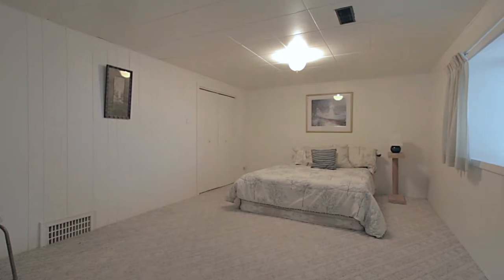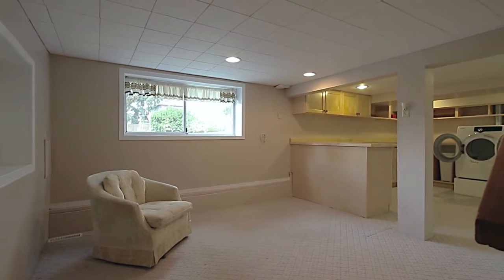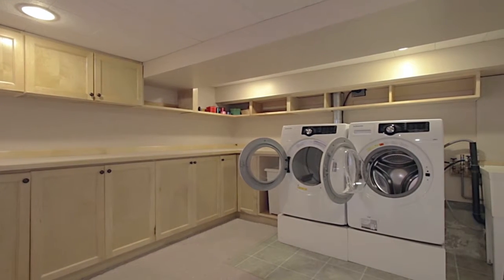Downstairs, you have the home's fourth bedroom, as well as a large rec room, added space for entertaining, and a spacious laundry room with sink and ample storage.